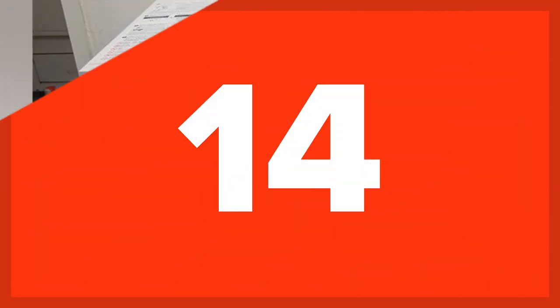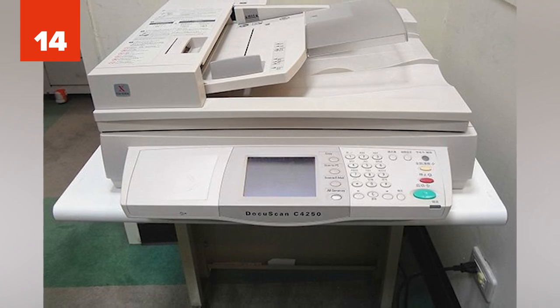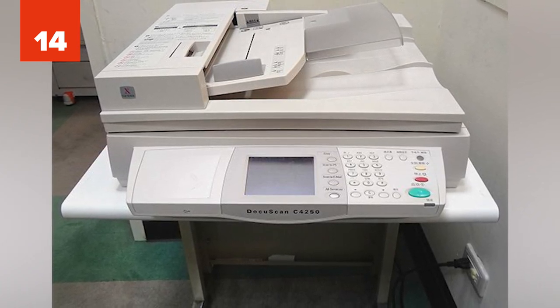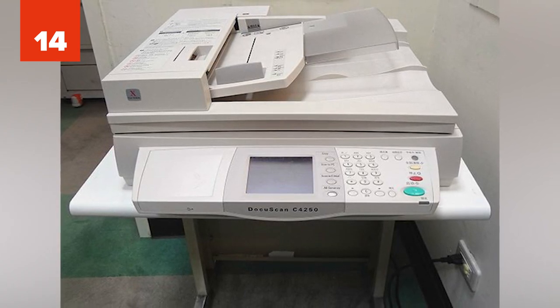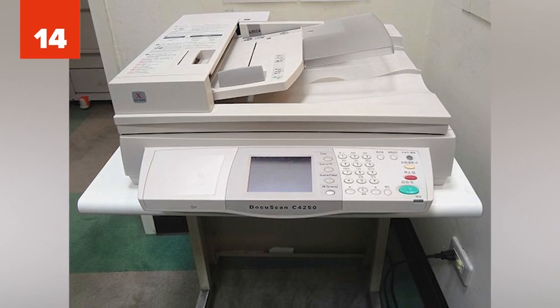14. On Quora, a student explained he was taking a Sanskrit exam and struggling. He looked at another student's desk and they were using sheets of paper with the entire chapter on it in tiny text. After asking him how he did it, the student explained it was a micro-photocopy. It blew his mind.